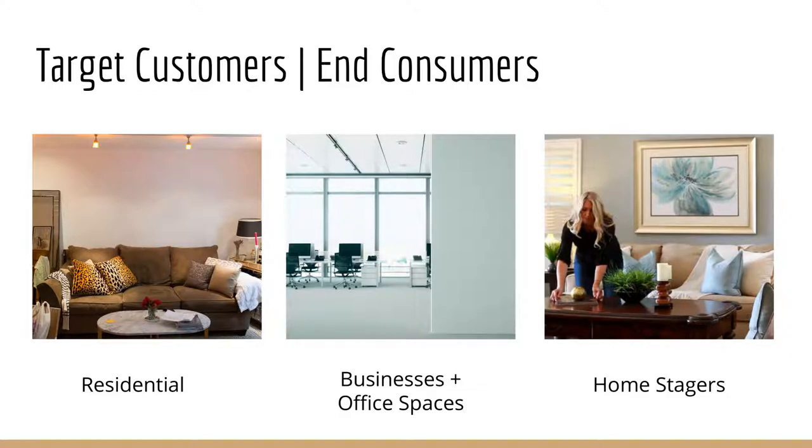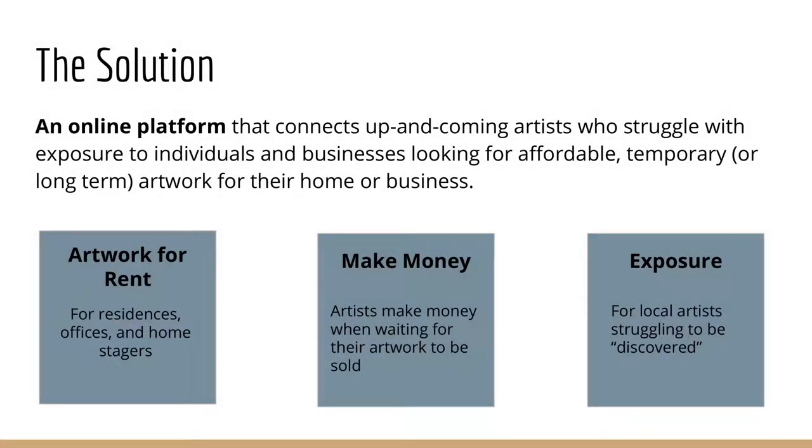So what's the solution? We've created an online platform that connects up-and-coming artists to individuals and businesses looking for artwork for their home or business. The artwork is for rent. It helps artists make money and provides them a platform for exposure.